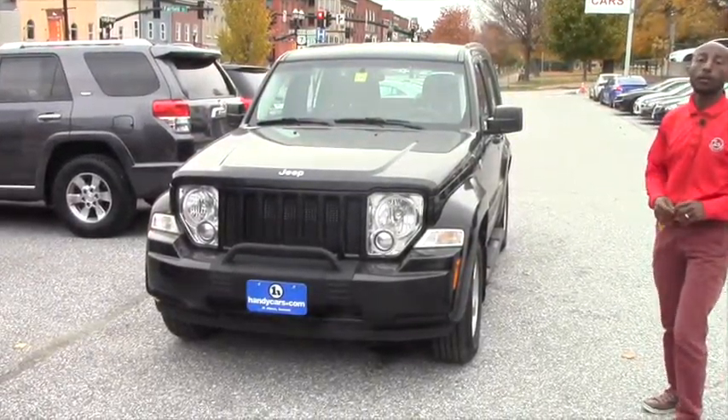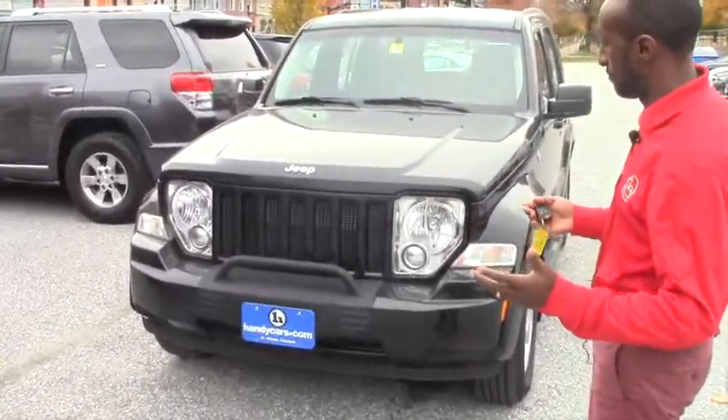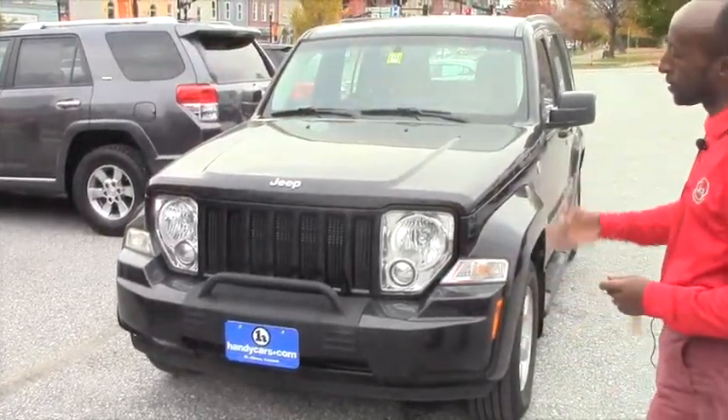As you can see, this vehicle is in great condition. You won't believe it's five years old, but it looks like brand new.